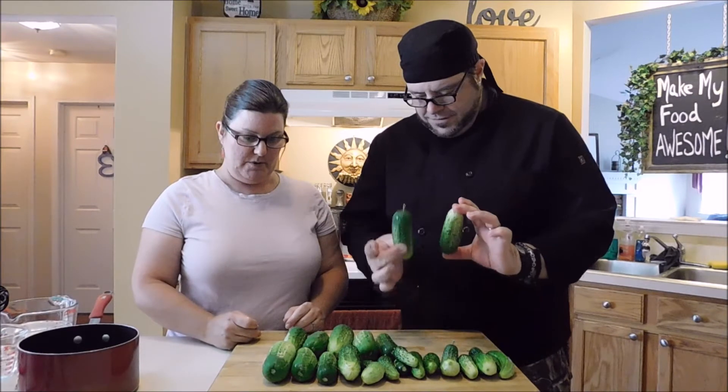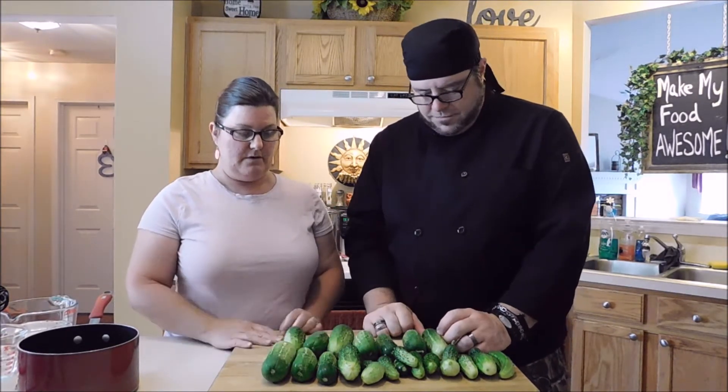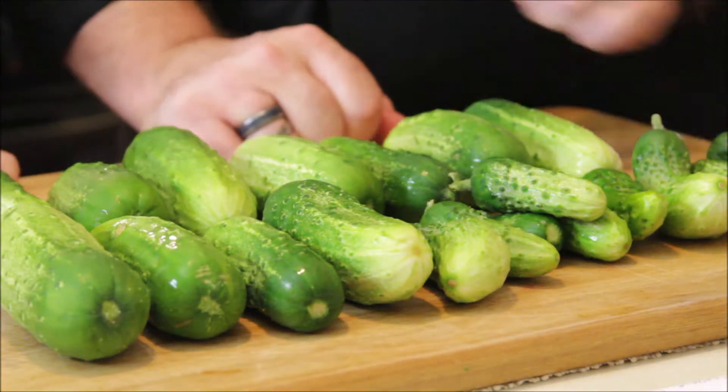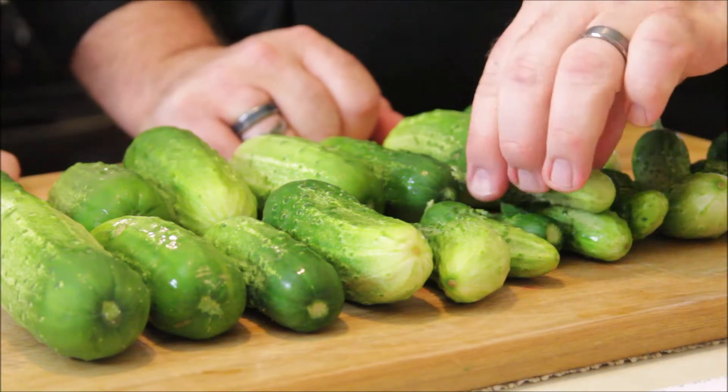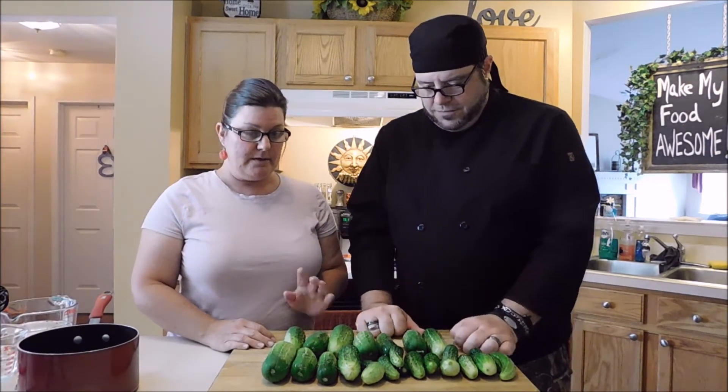Our cucumbers didn't do well last year but they are doing really well this year. This is our first harvest of cucumbers from the garden — got some big ones, some medium ones, and some cute little baby ones. Those little ones are my favorite when we do pickles. So I guess we're going to be canning then? Yes, we're going to be canning!